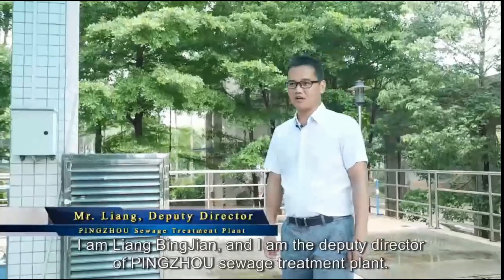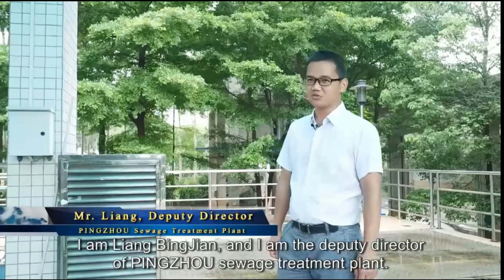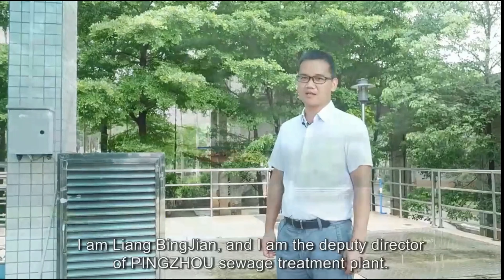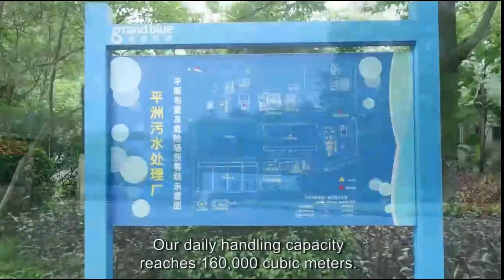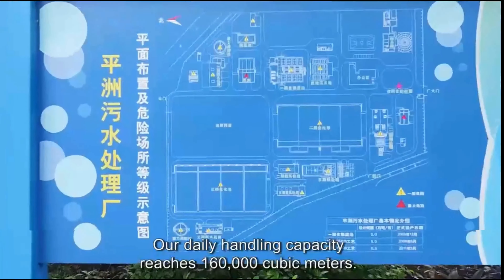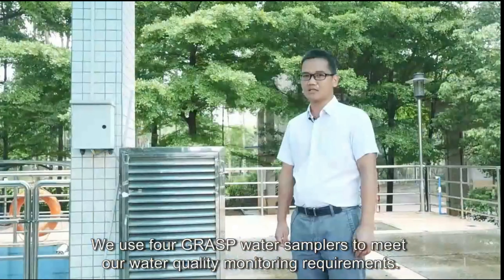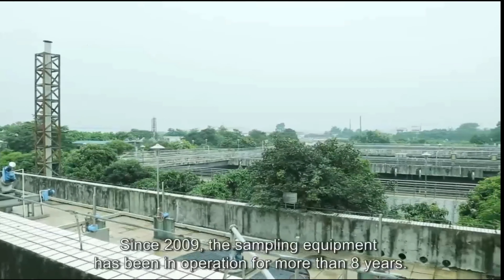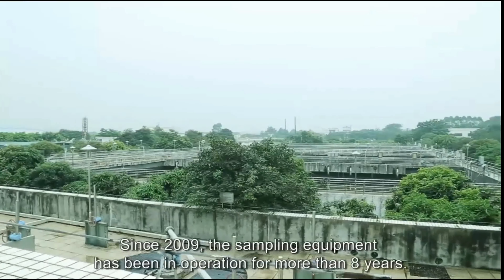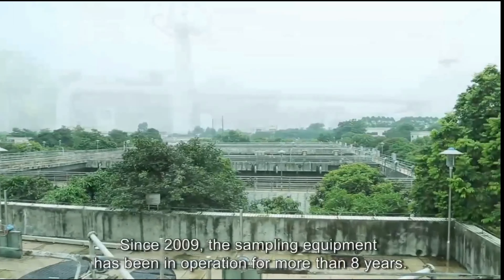I am Liang Bingjang, and I am the Deputy Director of Pingjiao Sewage Treatment Plant. Our daily handling capacity reaches 160,000 cubic meters. We use four GPRS water samplers to meet our water quality monitoring requirements. Since 2009, the sampling equipment has been in operation for more than eight years.